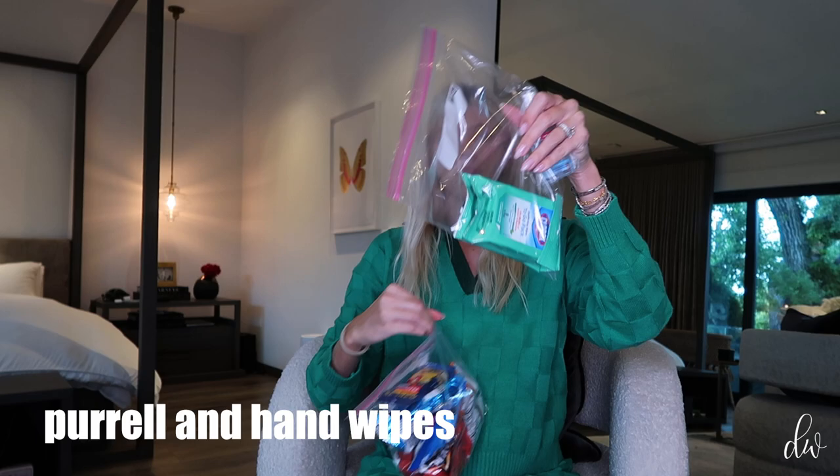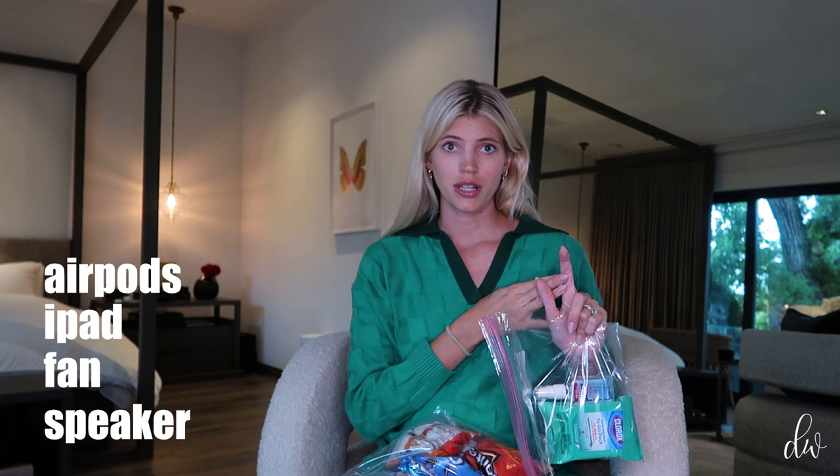My sunglasses will also be coming with me. Also for the room: Purell and hand sanitizer wipes just to wipe down the room and keep things clean. I'm also bringing a speaker to play music — I made a birth push playlist the first time. And a fan, like a stroller fan you can put on the bed in case you get hot, because those hormones can make you really hot. Also a portable fan, a speaker, iPad, and AirPods. AirPods are great for phone calls or if someone's sleeping and you want to call a friend. The iPad is great because you have a lot of time in the hospital.